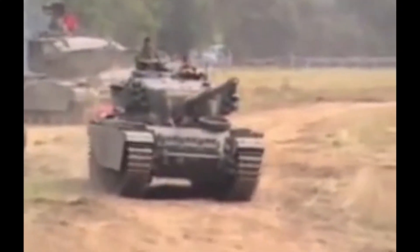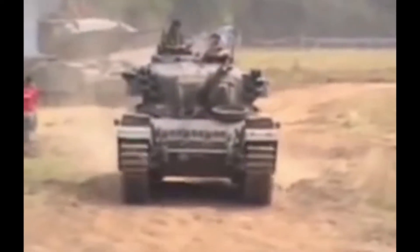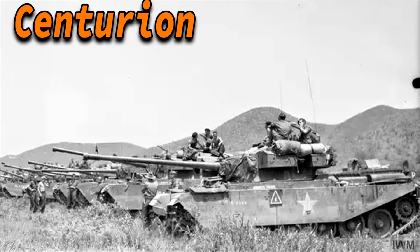A hefty .50 cal on an AA mount required a modification to the coupler ring. Other specific upgrades were a better fire extinguishing system, better electrical systems, and better brakes, as well as higher fuel capacity. The engine was left alone, garnering the designation Shot Meteor for these unmodified vehicles.